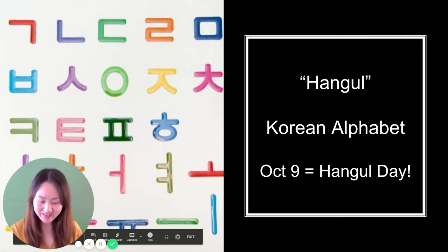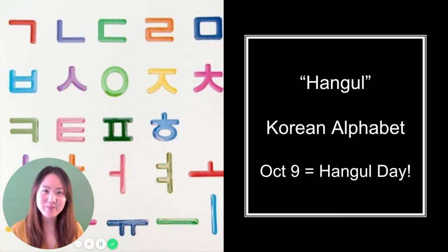Hello, everyone. 안녕하세요. My name is Miss Shim, and I'm here to tell you about 한글 day.